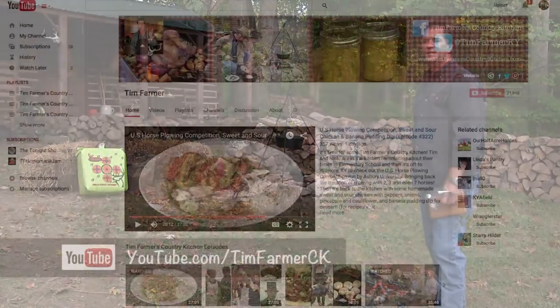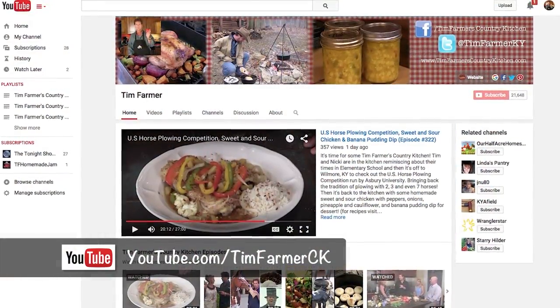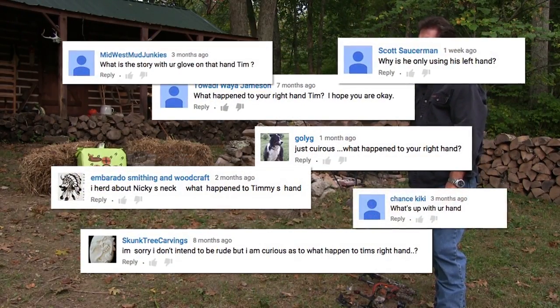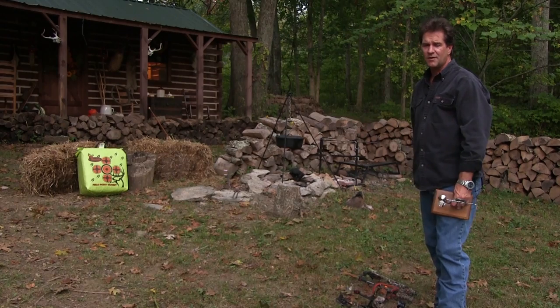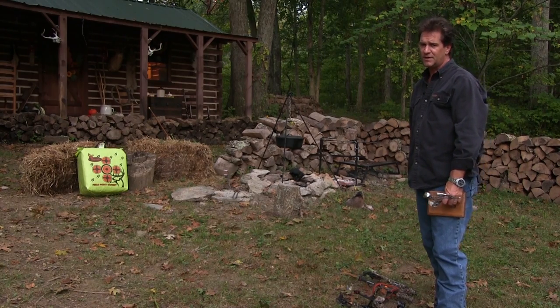Let's talk about our YouTube page. You can go look at all our recipes and things that may have aired before on KET. The most common question we probably get is, 'Tim, what has happened to your hand?' We get a lot of new viewers — we're almost on our three millionth view on YouTube. More and more people are signing on every day to our Facebook page. We have people from all over the world. We thank you for watching.